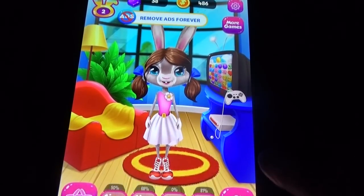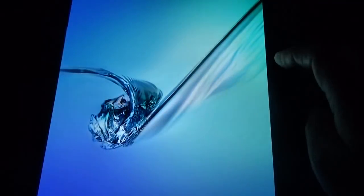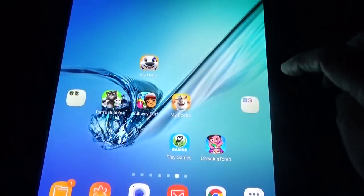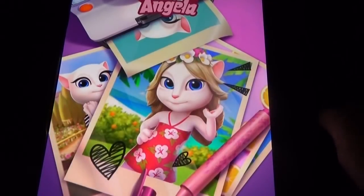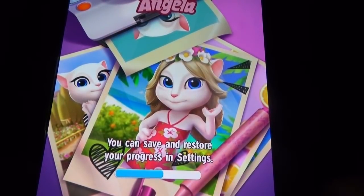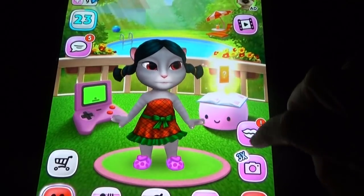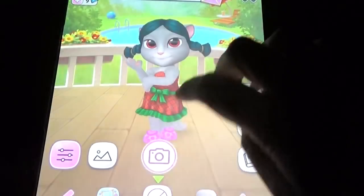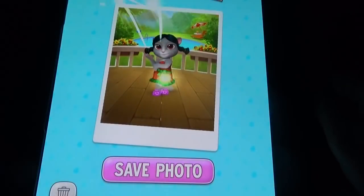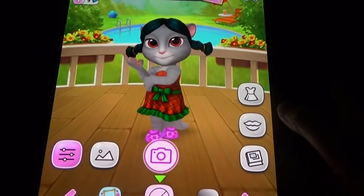The gym option and the hospital options are good. Coming to the next game, My Angela has the dance studio option and the photograph option. There we have the hospital, gym, and salon options which are good, while here the dance studio option stands out.